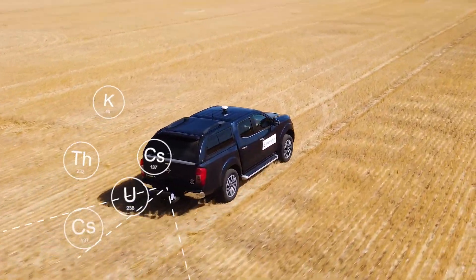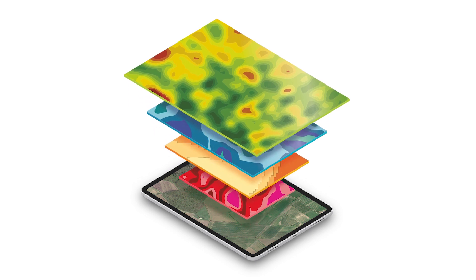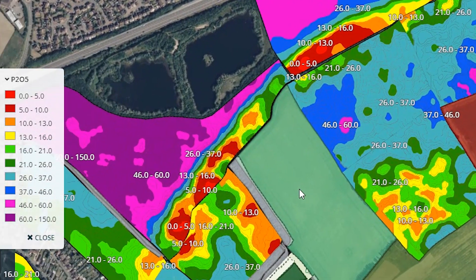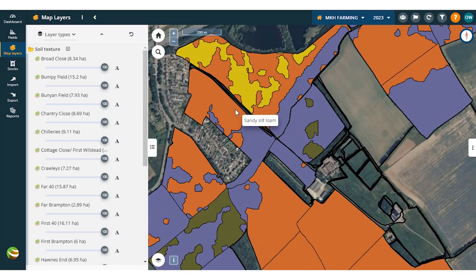InterraScan in a nutshell is a precision soil analysis service. It gives growers accurate data about the variation of their soils across 27 layers of information, from macronutrients to micronutrients, to soil texture, to organic matter and carbon.